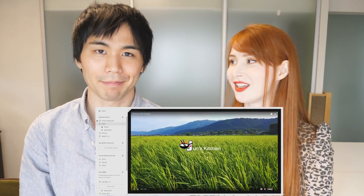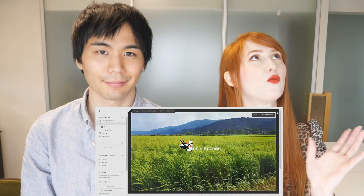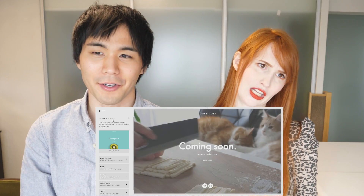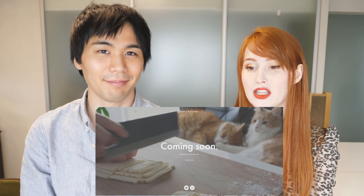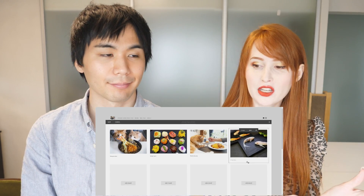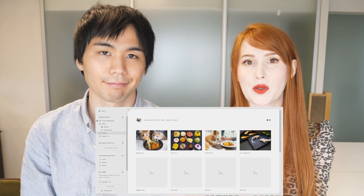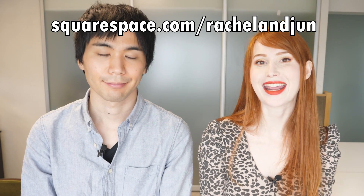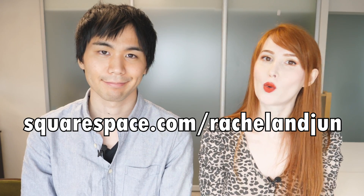This video is sponsored by Squarespace, where Jun is creating his own website for Jun Kitchen right now. They have a very intuitive platform with tons of beautiful modern design templates, so you don't have to design anything yourself — which is really good for us because we're not the most design-savvy people. They have templates for anything you could possibly want, whether you're an artist wanting to display your work and accept commissions, or a restaurant owner wanting people to make reservations. Check out squarespace.com for a free trial, and go to squarespace.com/RachelandJun to get 10% off your first purchase of a website or domain. Thanks for watching and we'll see you later. Bye!